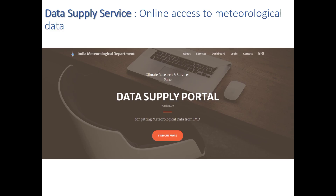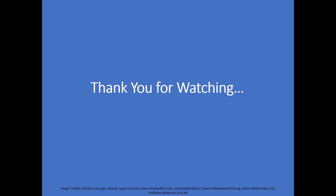Meteorological data from IMD observatories can be accessed from the CDSP through the data supply portal.